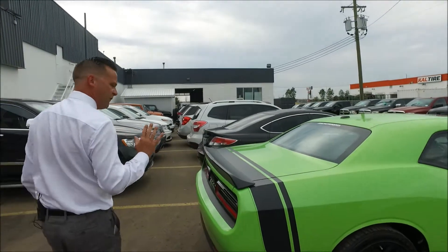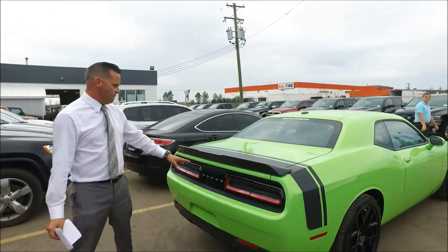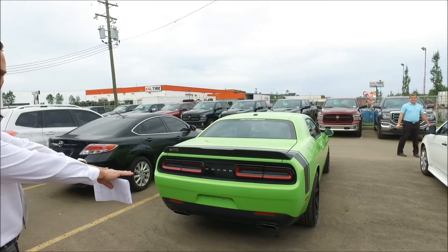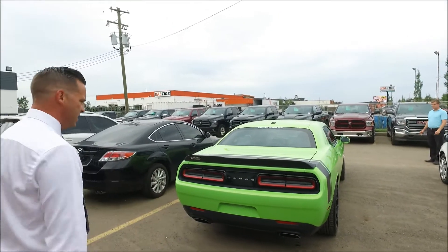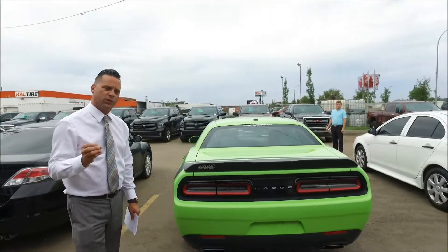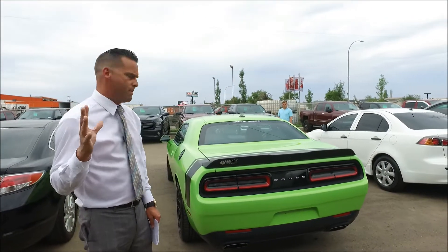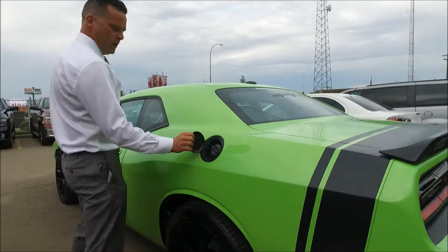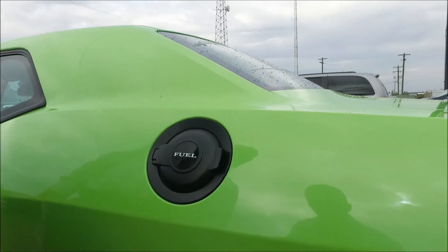This car is fully loaded: backup camera, dual exhaust, and bumper sensors. A lot of these Challengers nowadays don't have this stuff — this owner specifically ordered this car with every option. We've also got the nice flat black fuel door lever here, just to give you that old school retro look.